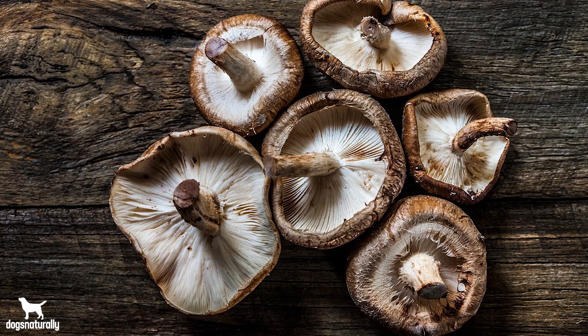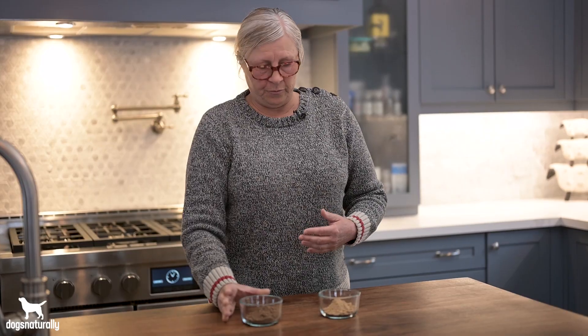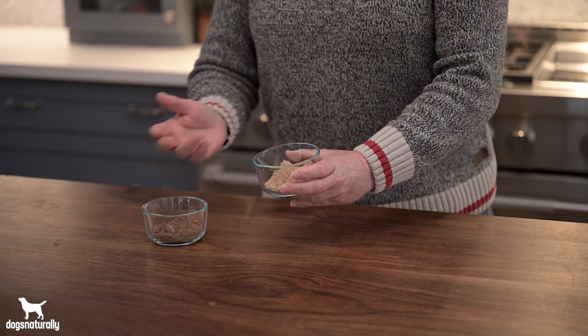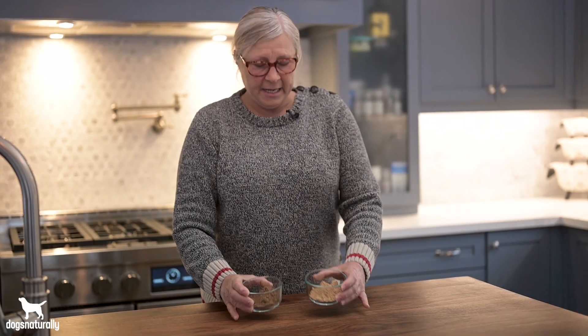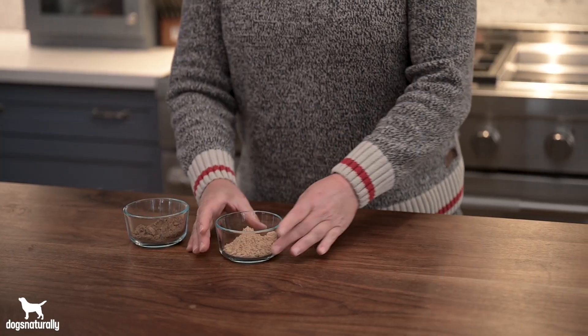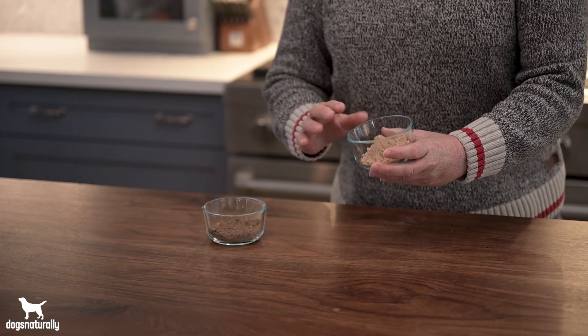So how do you know whether the mushrooms you're buying for your dog are real mushrooms or mycelium? In front of me I have two products — this is 100% mushrooms, a seven-mushroom mix, and this is also a multi-mushroom mix, but this one is mycelium. There are three ways to tell the difference. The first is color — any mushroom that has reishi is going to have a nice dark reishi color. The mycelium is lighter because it's mostly starch.